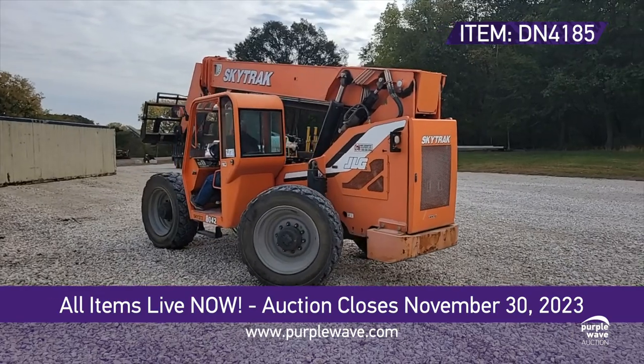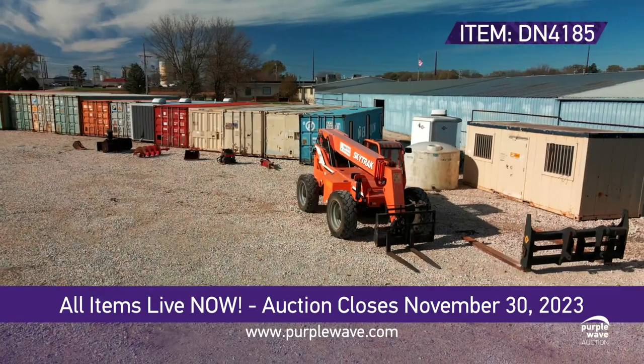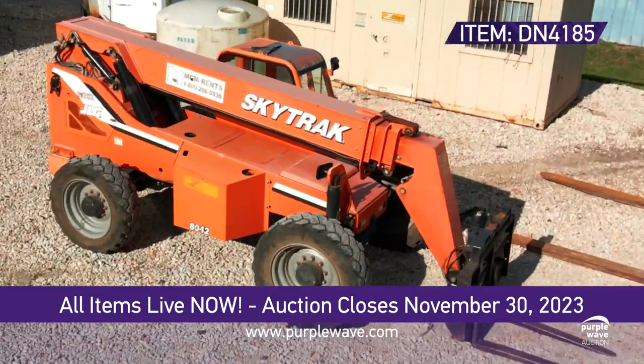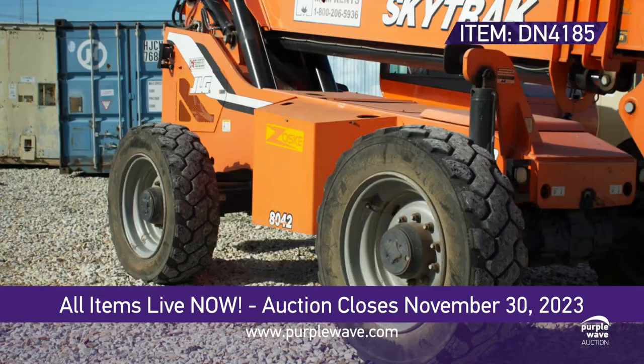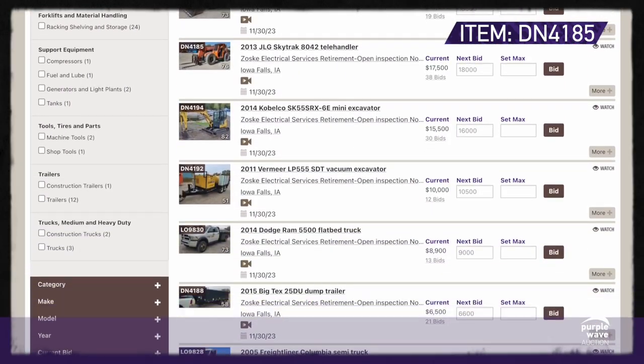But hold on to your hard hats, because this auction ends on November 30th. Don't miss your chance to be the ultimate bidder. So, let's go big, go bold, and log on to purplewave.com and place your bid.